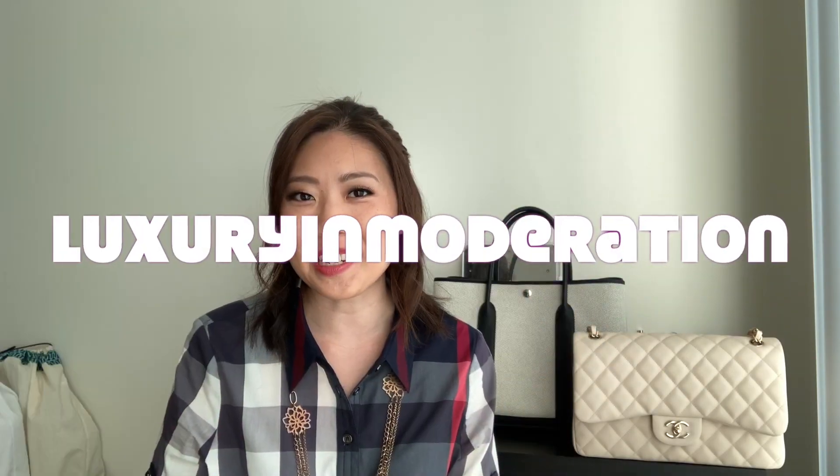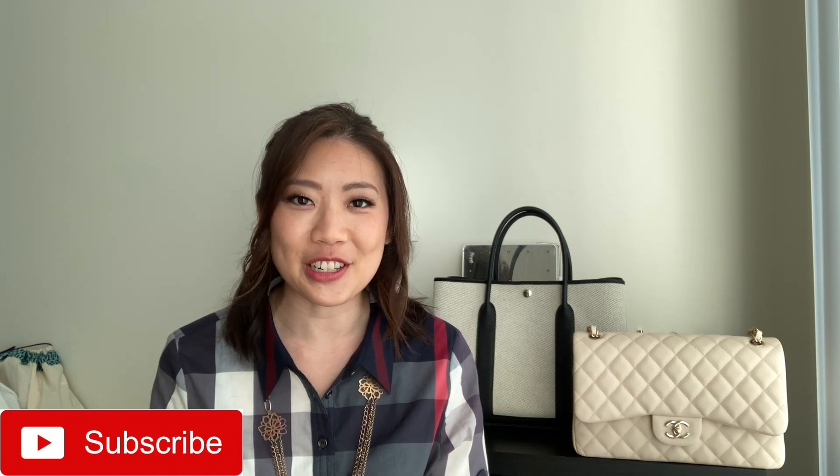Hi! Welcome to Luxury in Moderation, where we appreciate the finer things in life without going overboard. If you're new here, welcome! My name is Joanne and every week I upload videos about luxury handbags and other lifestyle products to hopefully give you some really good tips, or if you're just curious about these topics. So if you like what you hear, please consider subscribing below and joining me on my luxury journey.